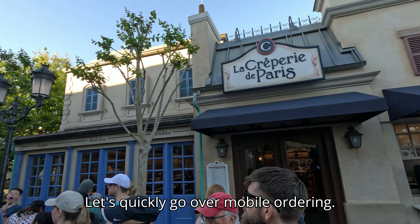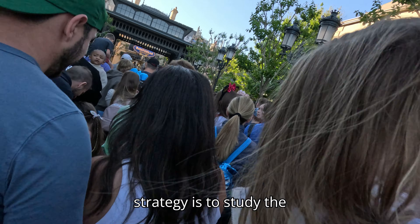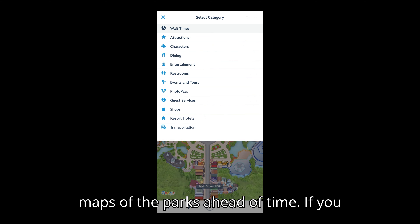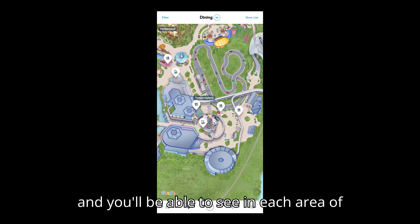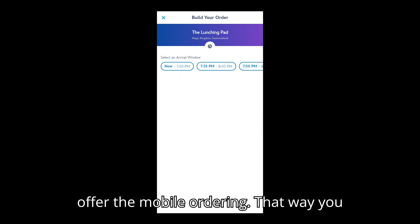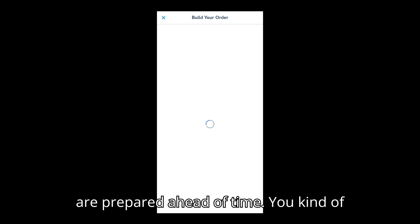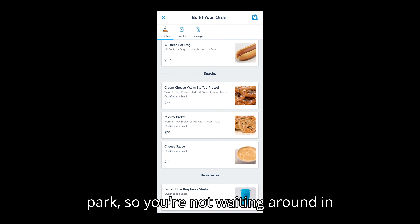Let's quickly go over mobile ordering. The best strategy is to study the park maps ahead of time. In the app you can click on dining and see which restaurants and shops in each area offer mobile ordering. That way you're prepared — you know who offers what and where — so you're not waiting around in food lines.